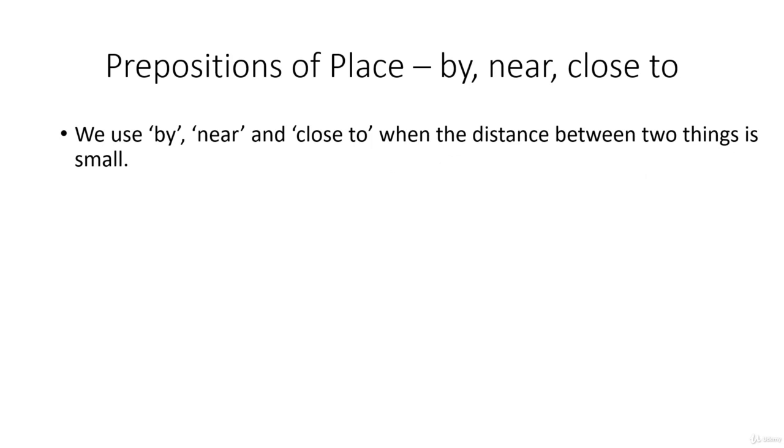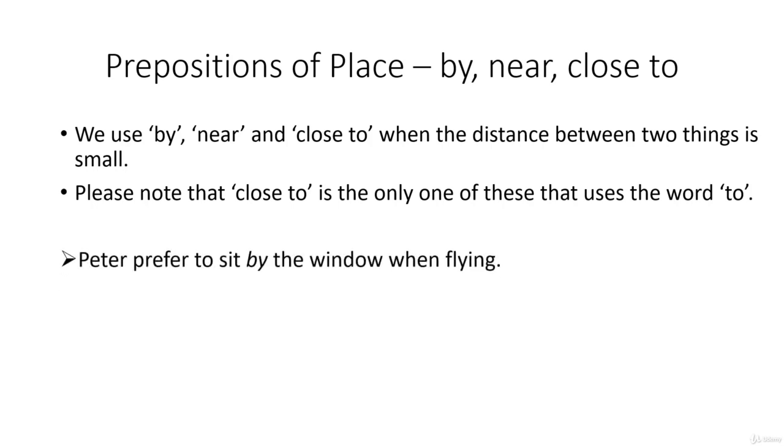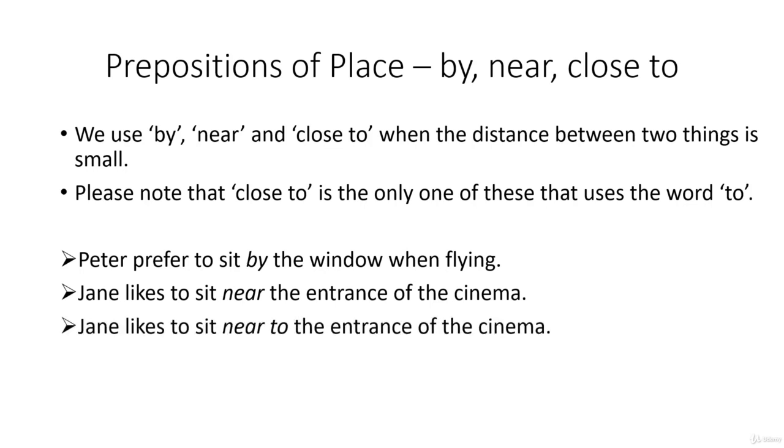We use by, near and close to when the distance between two things is small. It is worth noting that close to is the only one that uses the word to — you wouldn't have by to or near to. Peter prefers to sit by the window when flying. Jane likes to sit near the entrance of the cinema — not near to, that's incorrect. However, don't stand so close to me.